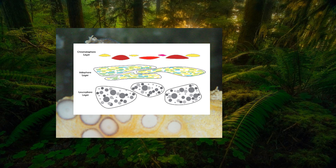Each chromatophore contains pigments that can be expanded or contracted, allowing the chameleon to change its color.